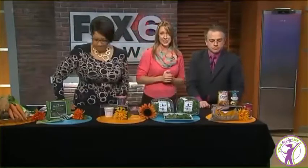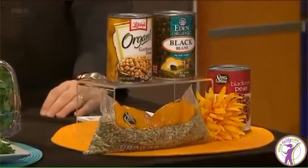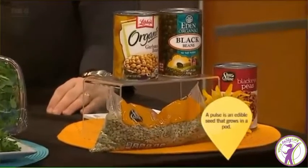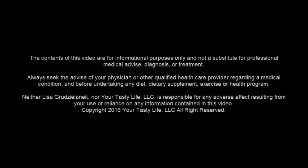Then we've got pulses — this is the year of the pulses. A pulse is an edible seed in a pod. So all beans, lentils, and peas are pulses, and you're going to see more of them on menus. They will be added to soups, used in place of meat, and they're going to add more textures and flavors to our meals in 2016.